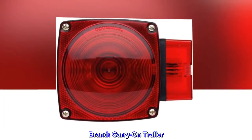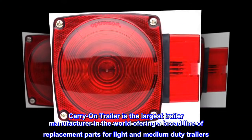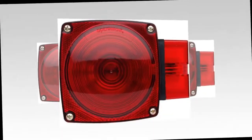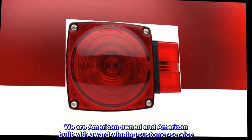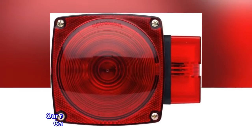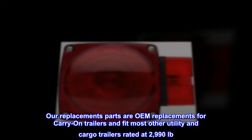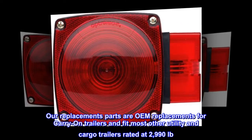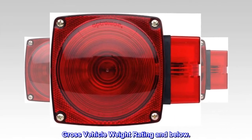Brand: Carry-On Trailer. Carry-On Trailer is the largest trailer manufacturer in the world, offering a broad line of replacement parts for light and medium-duty trailers. We are American-owned and American-built with award-winning customer service. Our replacement parts are OEM replacements for Carry-On Trailers and fit most other utility and cargo trailers rated at 2,990 pounds Gross Vehicle Weight Rating and below.